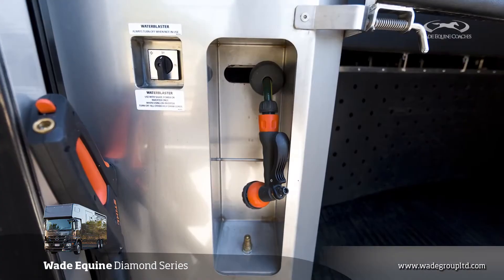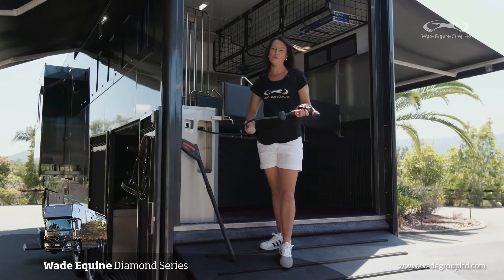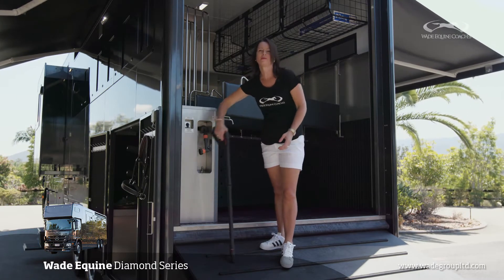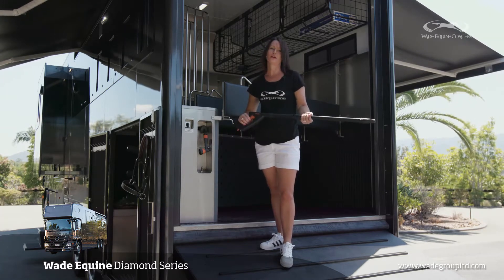The retractable hose is conveniently stored here, so you can wash your horses down and also hose the horse bay out. To make that job a lot easier, we also have a still water blaster that gets attached here and gets the job done in no time.